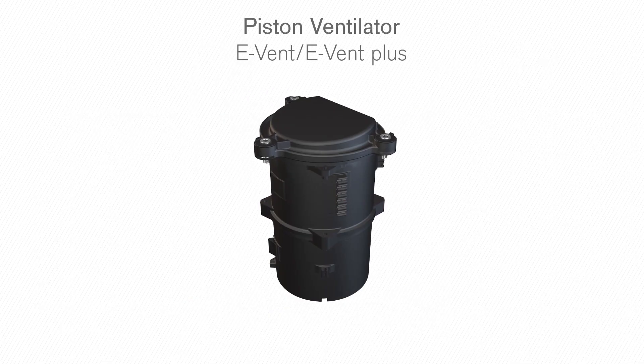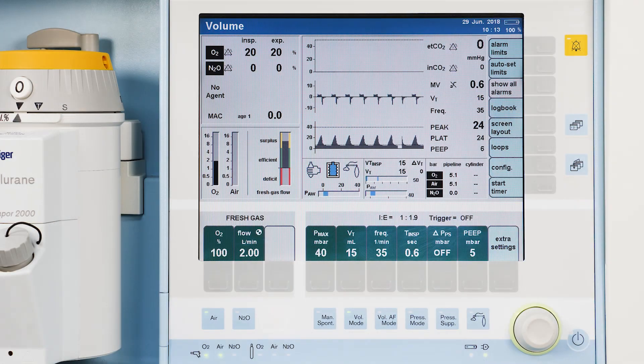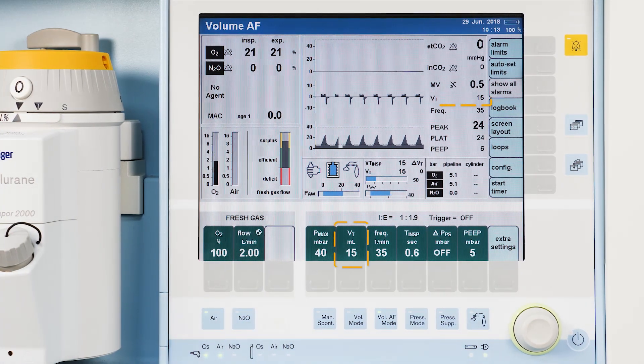The piston ventilator in Primus family and Fabius family devices is designed to deliver precise tidal volumes. The volume control AutoFlow mode of Draeger ventilators combines the advantages of volume-controlled and pressure-controlled ventilation. AutoFlow ensures the delivery of the set tidal volume at the lowest possible pressure in a pressure-controlled pattern.